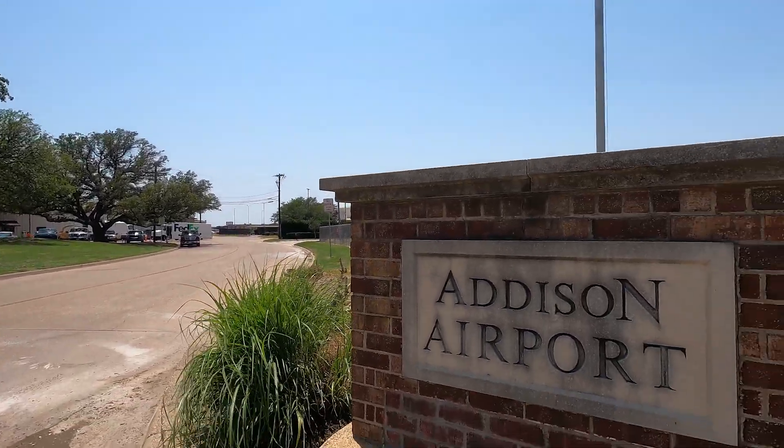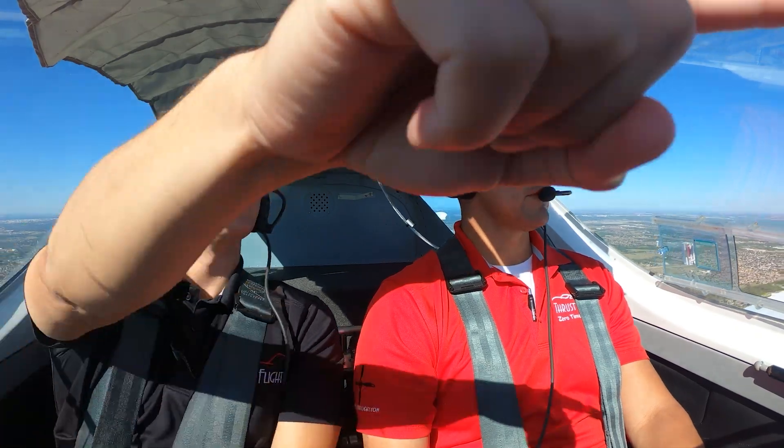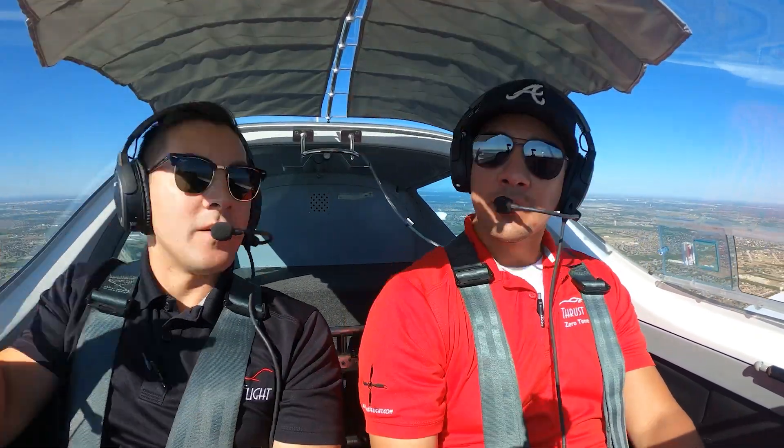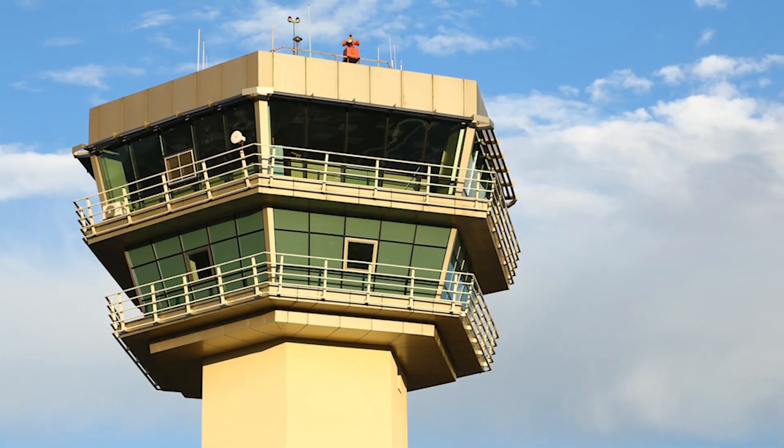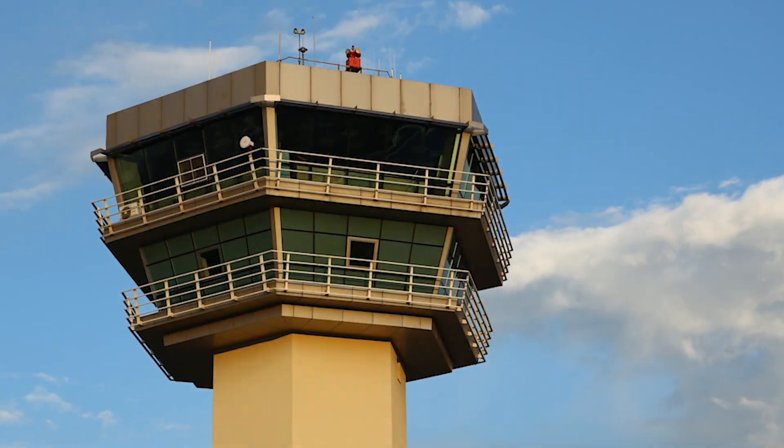Another common issue that we run into here at Addison — every time we come into the airspace we communicate with regional approach and then we get handed off to Addison Tower. A big issue that pops up is as soon as a pilot is instructed to switch over to Addison Tower, the second they switch to the new frequency they key in and let Addison know they're there. The problem is in a lot of cases they're probably interrupting a conversation that's actively going on, which leads to a lot of confusion, miscommunication, and frustration for both the pilot and ATC.